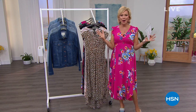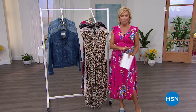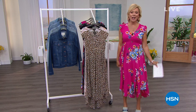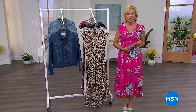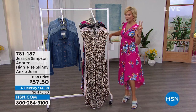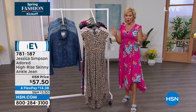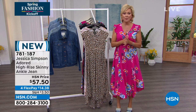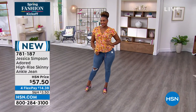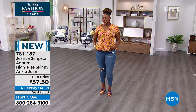Jessica Simpson and her mom Tina Simpson have designed one of the most adorable dresses. This is one of the five colors — I'm wearing one as well. It is such a perfect dress on every level. We've got two lengths: petite and average. We have small through 3X. We also have some other exciting things this hour, including the Adored high-rise skinny.